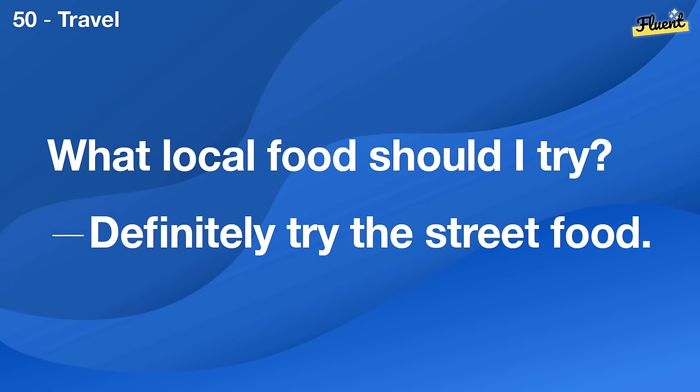What advice would you give someone starting in your field? Gain as much experience as you can, even if it's through internships.